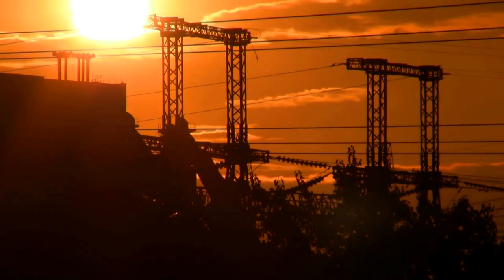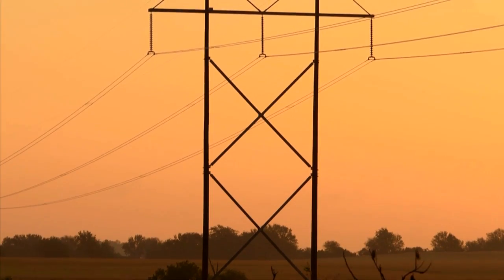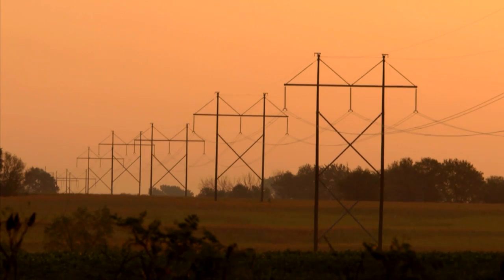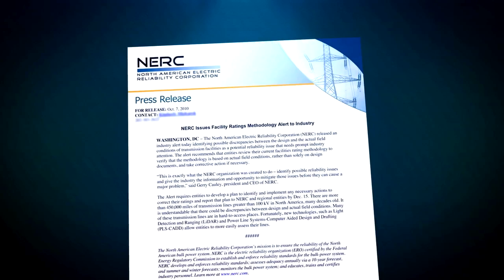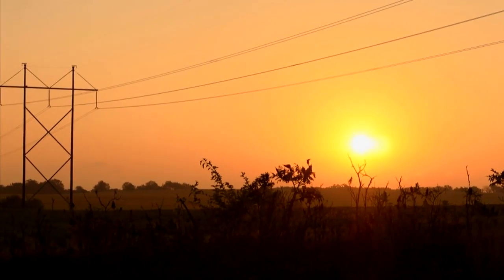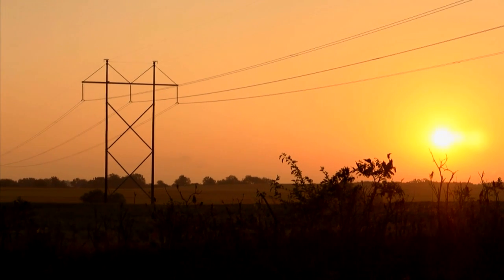The North American power grid has experienced many increases in demand for decades. Much of the existing transmission grid is operating above its original design, adversely affecting thermal ratings and causing conductors to sag below minimum safety standards. Recent NERC alerts addressing thermal ratings have made conductor clearance points of interest a top priority for utilities with transmission lines over 100 kV. Utilities are required to remedy those clearance points of interest by increasing conductor clearance.